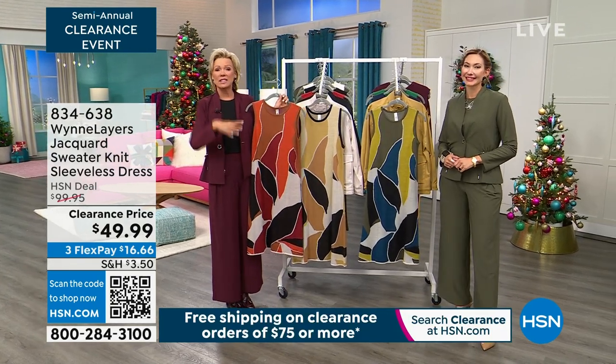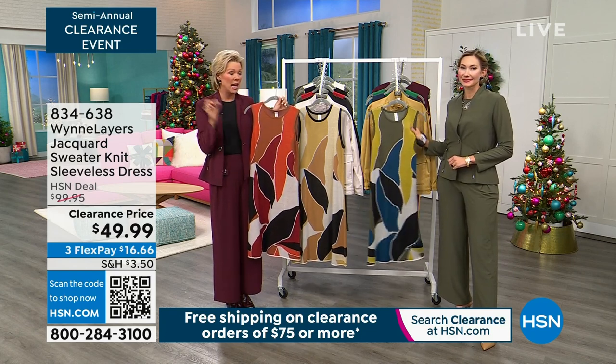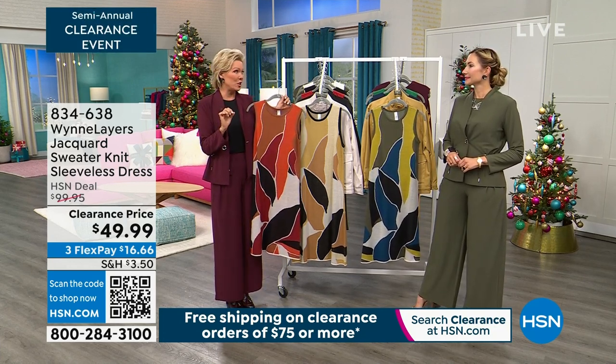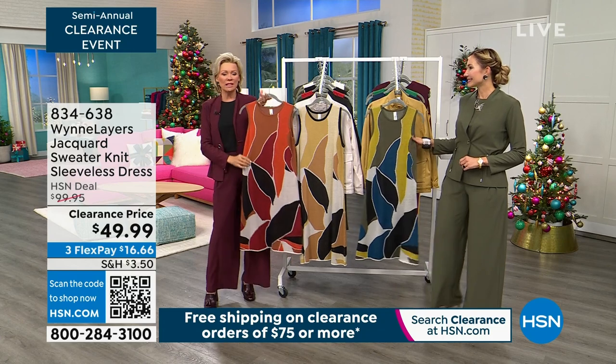Keep in mind during a clearance event, we don't have a ton of everything — a lot of limited colors and sizes. So if you see something you want or you've been waiting for, throw it in that basket and check out. Once you get to $75 on clearance, you get free shipping on everything else. If you want to get 10 things tonight, you'll get free shipping after you pass $75.